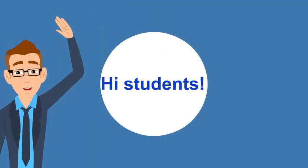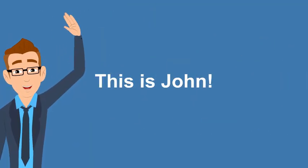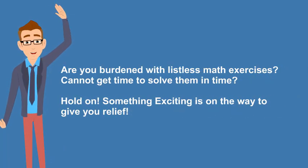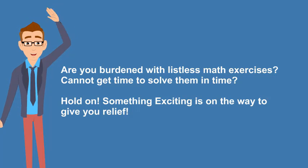Hi students. This is John. Pay attention folks. Are you burdened with listless math exercises? Cannot get time to solve them in time? Hold on. Something exciting is on the way to give you relief.